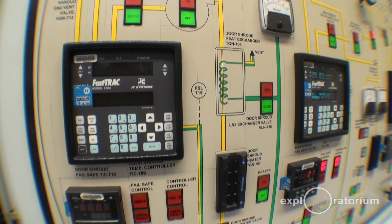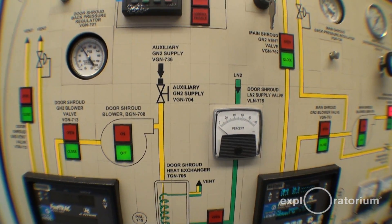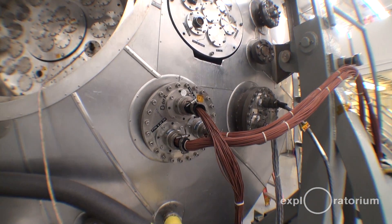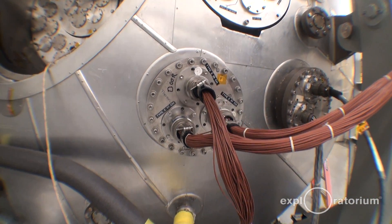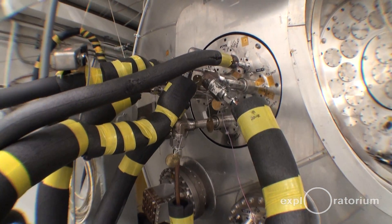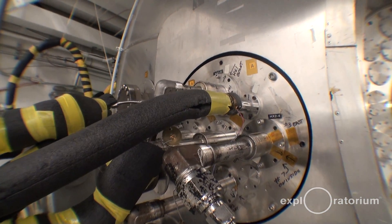We'll pump it down to simulate space, or we can simulate the pressure you would see on the surface of Mars. Some instruments are very sensitive to vibration, and what we have to do when they're doing critical functional tests is to shut down the air handling systems in here and test sometimes at night when we don't have truck traffic or anything else driving by.